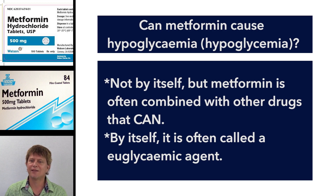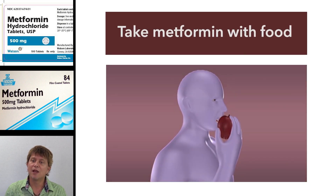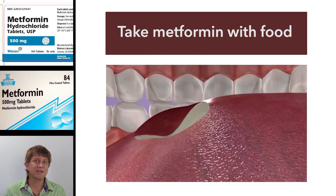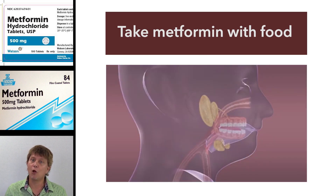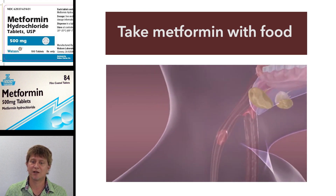The other common side effects, though, are diarrhea, nausea, and abdominal pain. But if the person taking metformin takes it along with their meals, these common side effects should be lessened or not experienced at all.